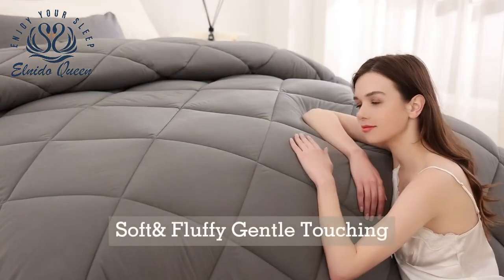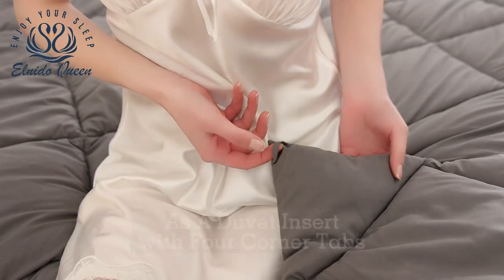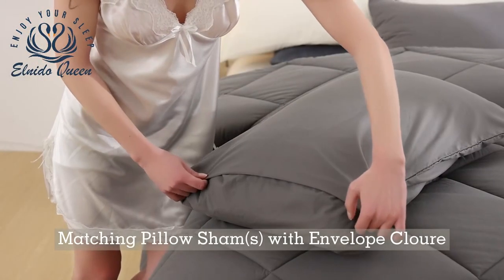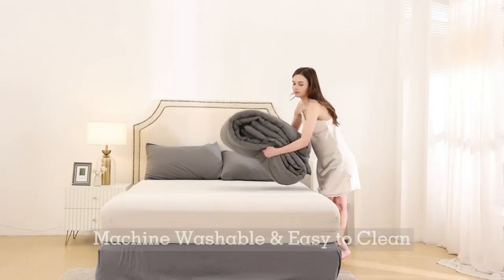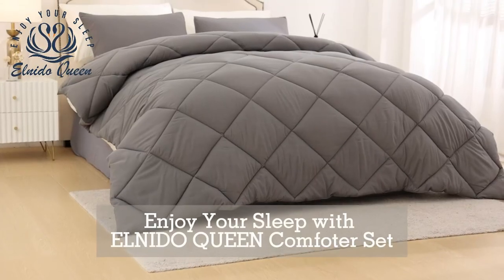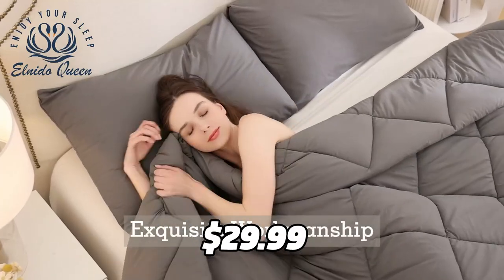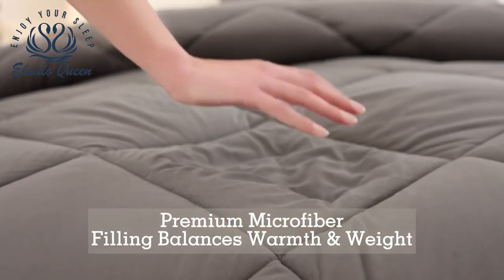The set comes with a comforter and two pillowcases, and it can be used as a duvet insert or as a standalone comforter. It has a durable box stitch and four corner tabs that keep the filling in place and prevent shifting and clumping. The set is machine washable and tumble-dry low, certified by Oeko-Tex, and backed by a 30-day guarantee. It costs only $29.99 on Amazon, which is a bargain for such a soft and cozy product.